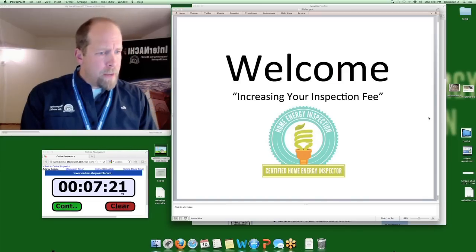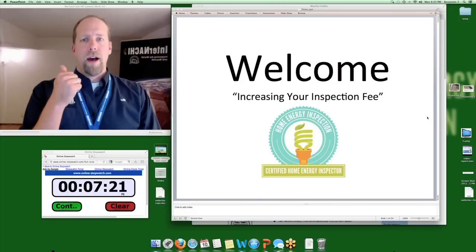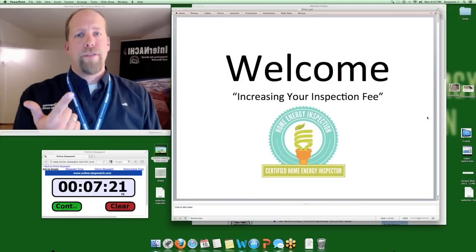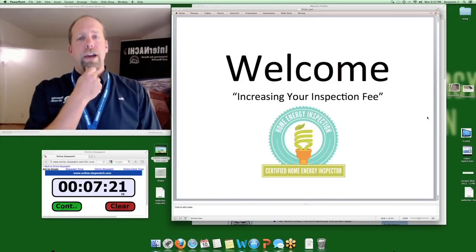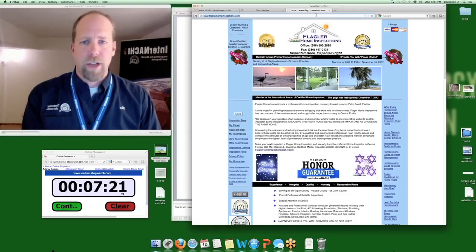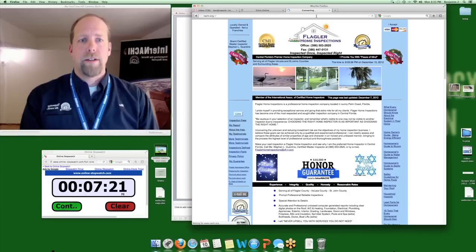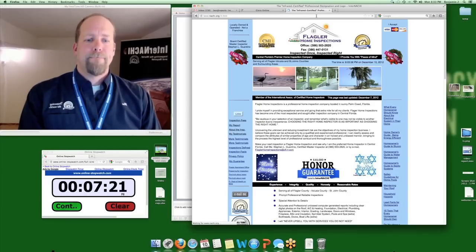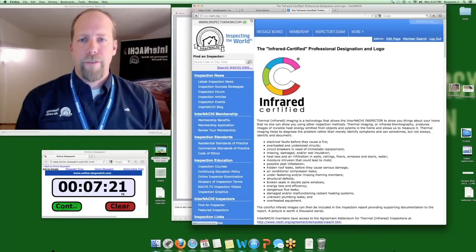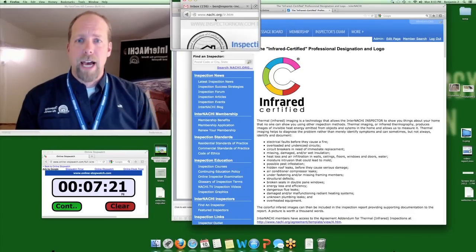Is there a recommended minimum standard for IR cameras for home inspections? We have building science and infrared thermography training — we have 'Infrared Certified.' If you're using an infrared camera, you should go to nachi.org/IR for the infrared certified training.